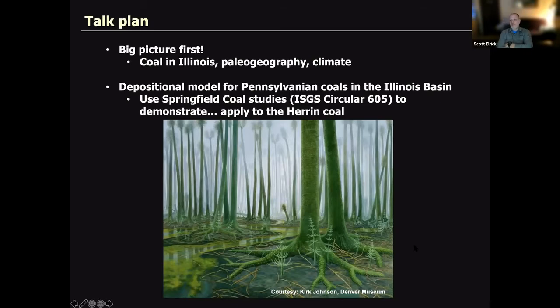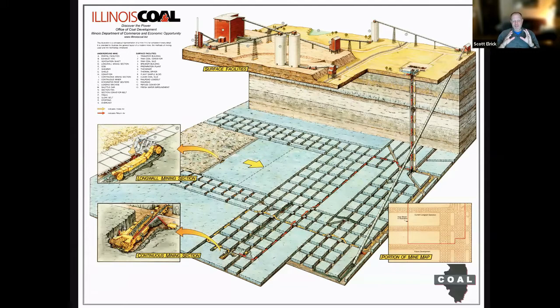Big picture first: we're going to talk about coal in Illinois, the big picture paleogeography, what the climate situation was like, and we're going to establish a depositional model for the Pennsylvanian coals in the Illinois Basin. We'll use the Springfield coal as our analog — we have a publication that just came out, ISGS Circular 605, that I'll be pulling a lot of this content from. This model will also apply directly to the Herrin coal.